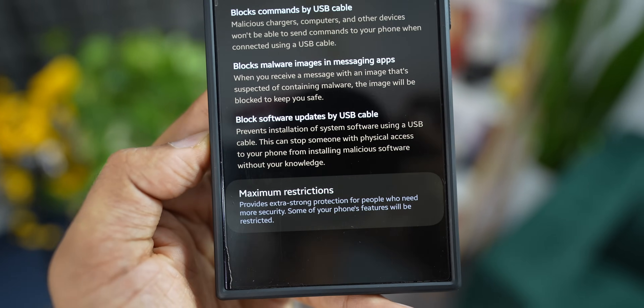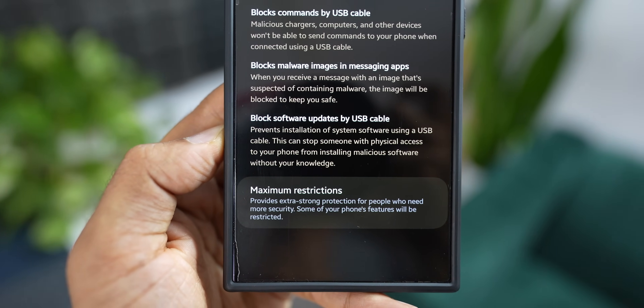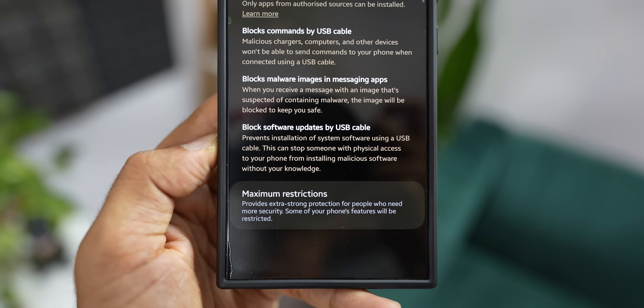Some of these things don't actually make sense — if someone already has physical access to your phone and has it open, they can obviously go to auto-blocker, turn the feature off, and access whatever they want. But when it comes to blocking malware images in messaging applications, that is a very important security feature. Android is vulnerable — anyone can send malware images or links, and if you open them, the phone can get hacked.